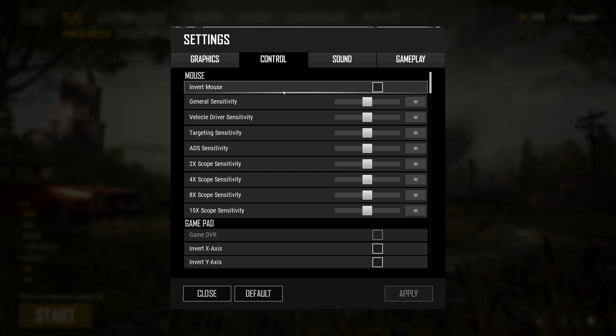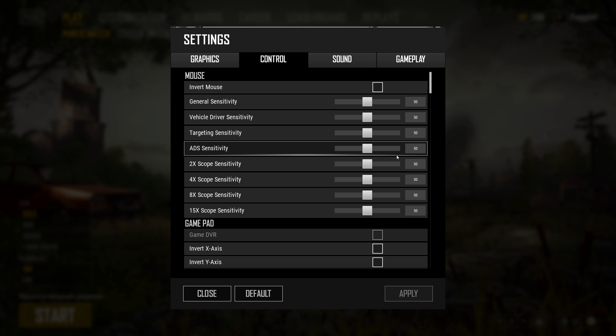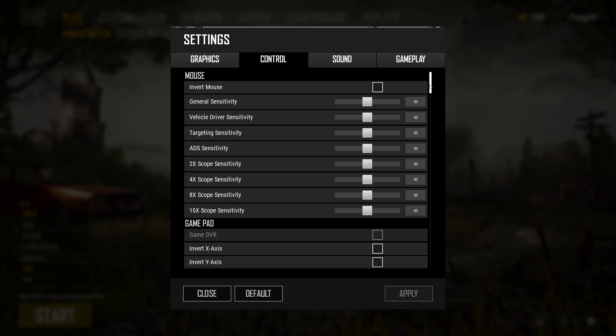I play with 400dpi and my sensitivity in-game is just all default — I never changed it and just played with it right off the bat. It's easy to remember, so if I ever need to play on a different PC, I know I just need 400dpi and I'm good to go.